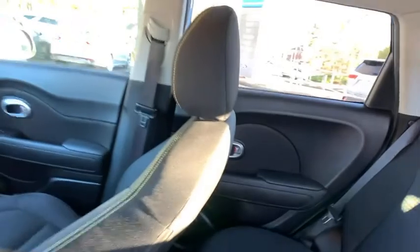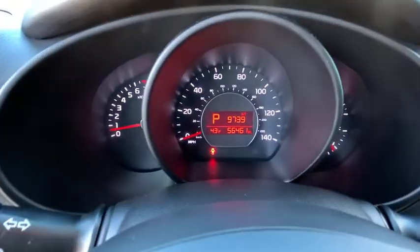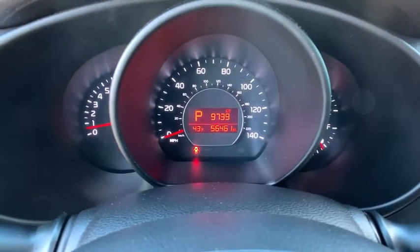Carpeted floor mats, panic alarm, remote keyless entry, tachometer, cargo net, overhead console, brake assist, rear window wiper, driver vanity mirror, front reading lamps.